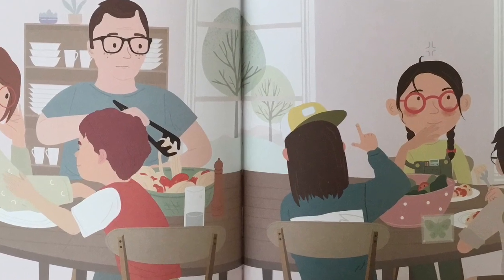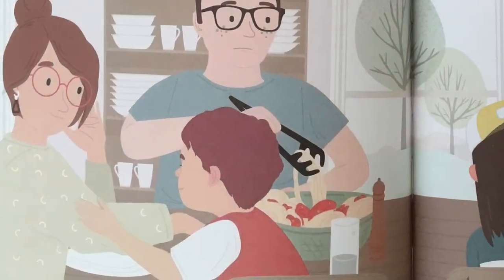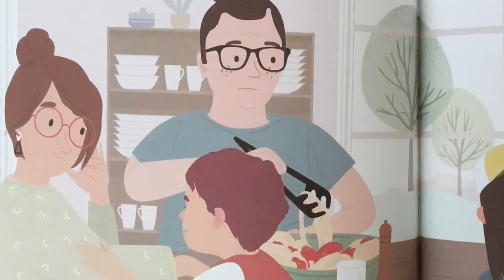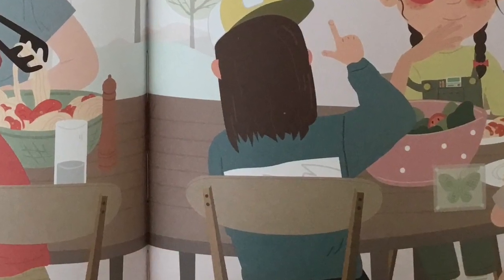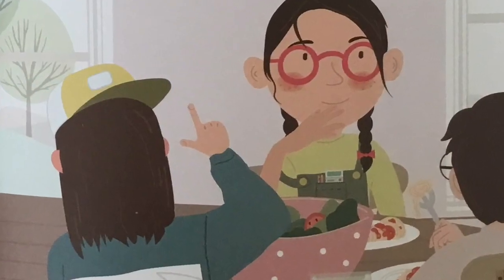At dinner, I don't touch my food. What's the matter, Uma Luma? says Mom. You don't like my bolognese? says Dad. She says no ways to the bolognese, Rex raps. I'm thinking, I say.